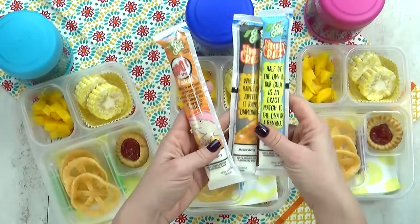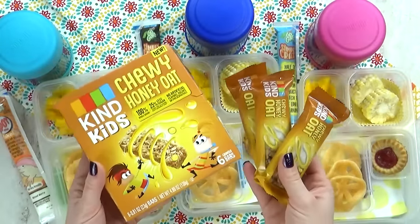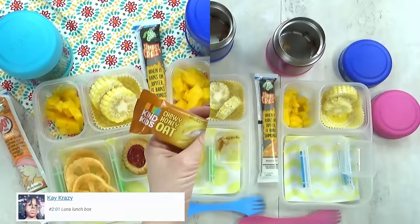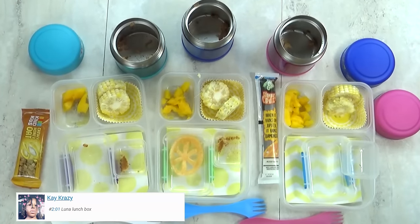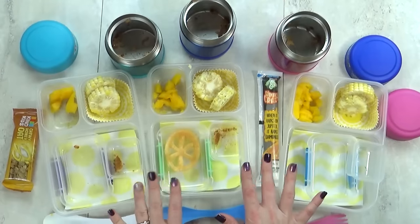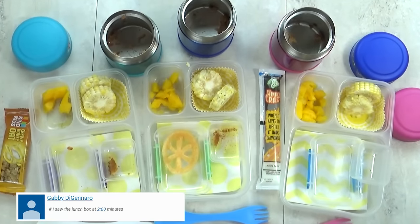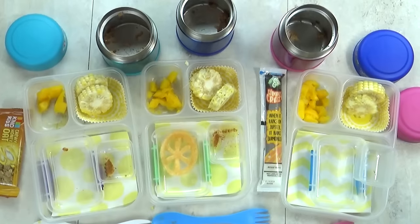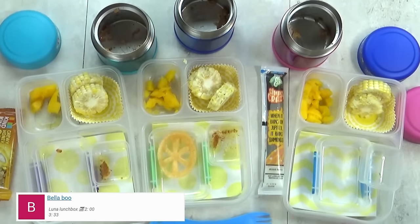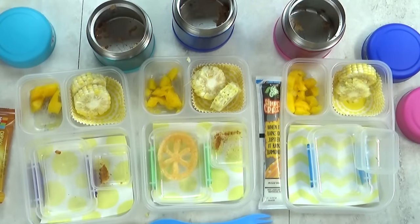I'm also throwing in some Go-Gurt Simples and some Kind Kids' bars in the chewy honey oat flavor. We're back home now, and here's what we ate. I see there's a little bit left in all of these boxes — what did you guys think? Lily, what was your favorite part? The mango. You really like the mango? What about you, Kenzie? The beans and rice. Yeah, that was really good. We'll see you guys tomorrow.